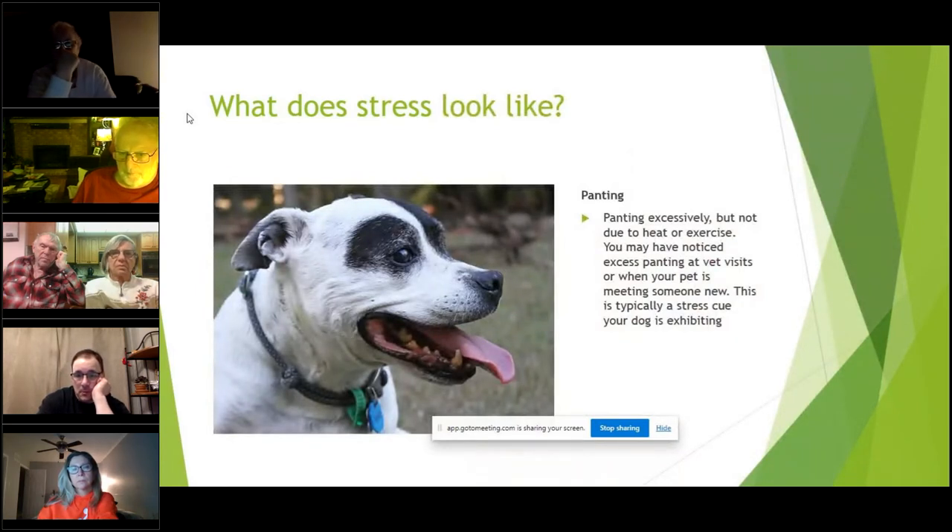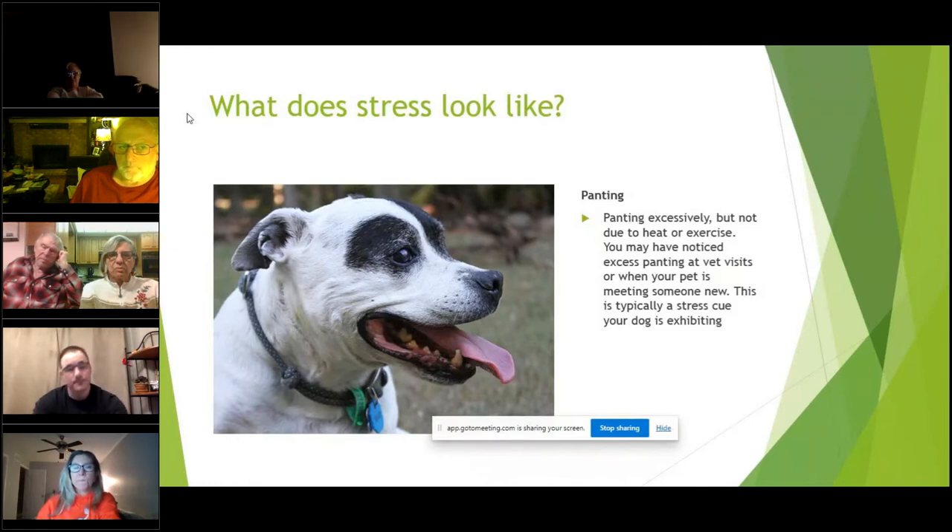Panting — this dog is definitely stressed. You can tell because it's panting, its lips are pulled back, you can see all of its teeth, and it's giving you a little whale eye, peering off to the side watching you. Its ears are back. This dog is panting not because of excessive exercise or heat, but because it's stressed. A lot of pet owners have probably seen this in a vet clinic — the dog is doing some yawning and panting. Then I pull out my Cheez Whiz and try to help with that stress.